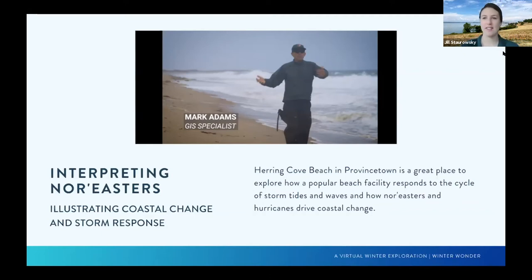Good morning. It's about 11 o'clock. We'll go ahead and get started with our next presentation. I'd like to welcome you all, especially if you're just joining us. Welcome to the first ever Winter Wonder presented by Boston Harbor Islands National and State Park. If you're here from an earlier session, welcome back. My name is Jill Starowski and I'm the lead park ranger for Boston Harbor Islands National and State Park.